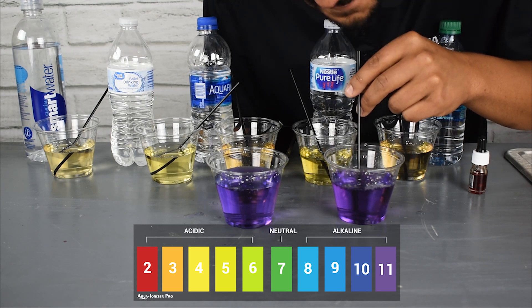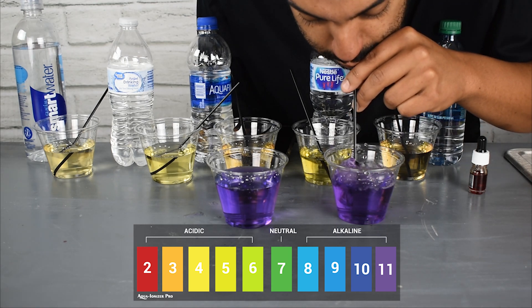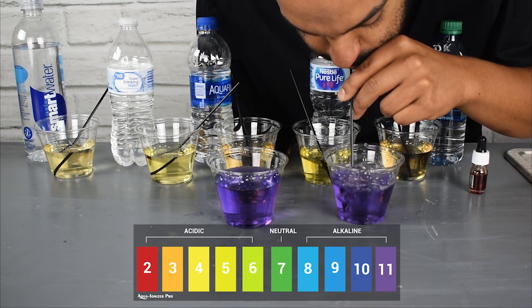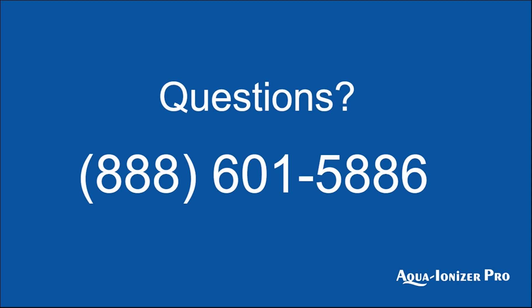In contrast, as you can tell from the video, a few of these waters started alkaline and actually went down to acidic. If you have any more questions or would like more information, give us a call — we are here to help you with your water. Thank you.